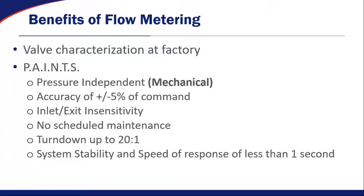The benefits of flow metering as it applies to the Phoenix Controls valve: number one, the valves are characterized at the factory, which means you don't have to worry about rebalancing them in the field and there's no guesswork of putting a K factor into the airflow control device once it's installed. We have this acronym called PIMS — Pressure Independent Mechanically — so the valves automatically adjust to changing duct pressure without the need for a flow sensor. We guarantee accuracy of plus or minus 5% across the entire pressure range and flow range of the Phoenix Controls valve.